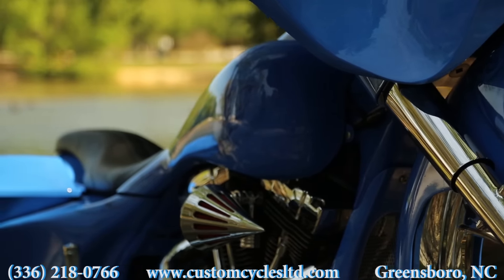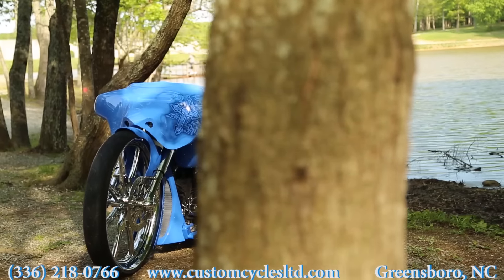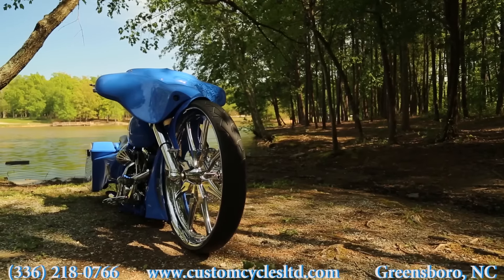You can look us up on the web at customcyclesltd.com or give us a call at 336-218-0766.